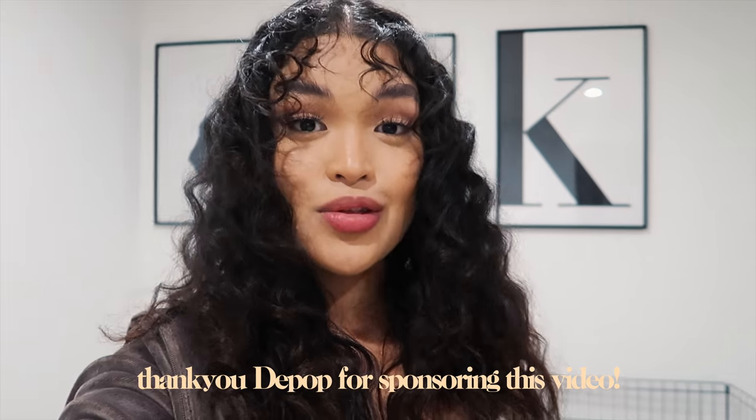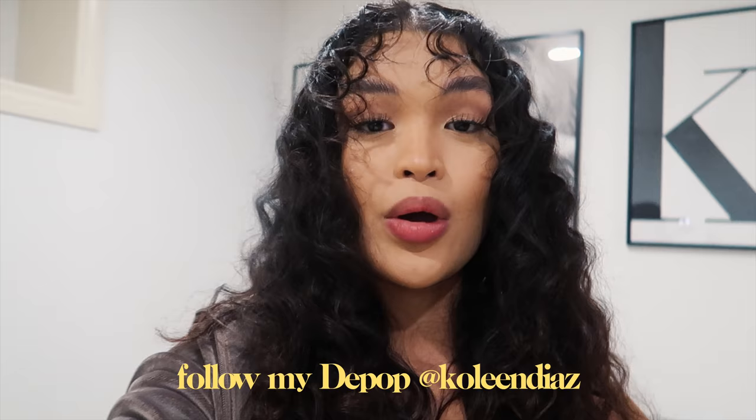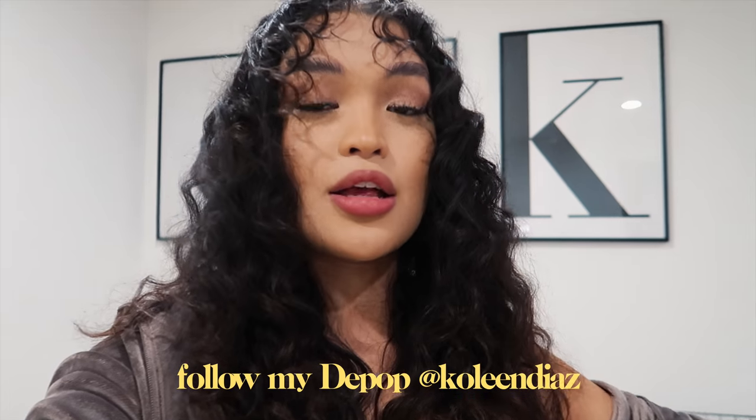Welcome to another vlog. Today is going to be a long night — I'm actually starting this at night because I like cleaning my room at nighttime. My number one goal for today is to arrange and organize my closet, clear out anything that I don't currently use anymore, because there's no point having it sit in my closet when I don't wear it. I'm going to be working with Depop today, so thank you to Depop for sponsoring today's video.